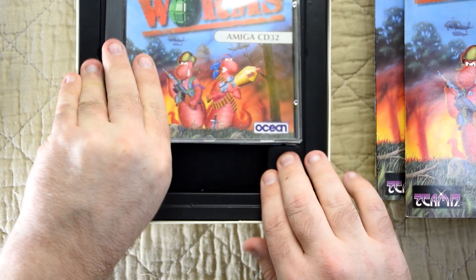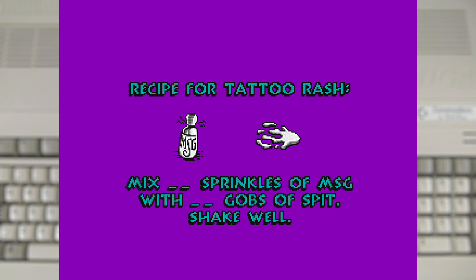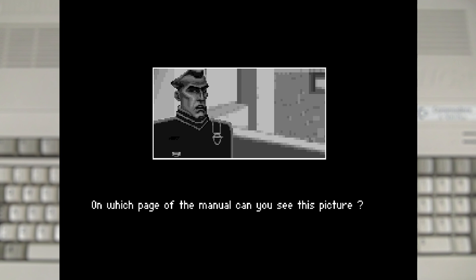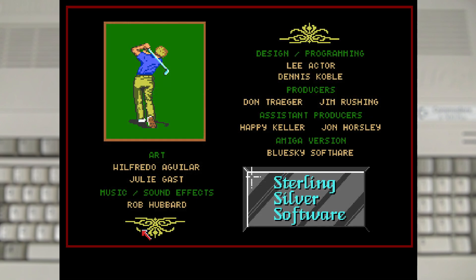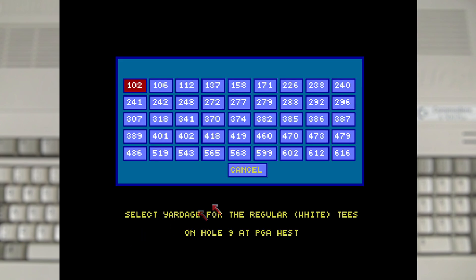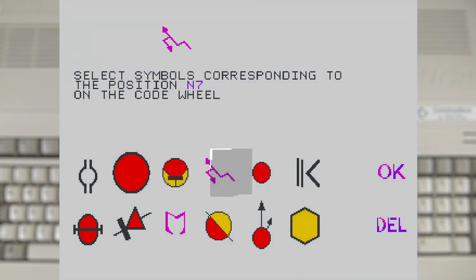The biggest downside to any of these off-disc copy protections was that if you lost the booklet, the dongle, or the copy protection sheet, then you were screwed. This actually makes buying games secondhand a bit more of a challenge, as I have gotten a few games that are missing the copy protection booklet. If that happened back in the day you might be able to get a second copy from the publisher, but it wasn't always guaranteed, so really your only other option was to try and find a pre-cracked version of the game.